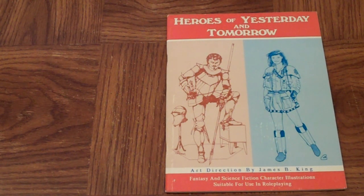Hello, everybody. This is Wayne from Wayne's Books. Today I wanted to profile a book I came across. I actually had one in stock probably a couple years ago, and I haven't seen it since then. So it's not terribly common. It's a small press book called Heroes of Yesterday and Tomorrow: Fantasy and Science Fiction Character Illustrations Suitable for Use in Role Playing.